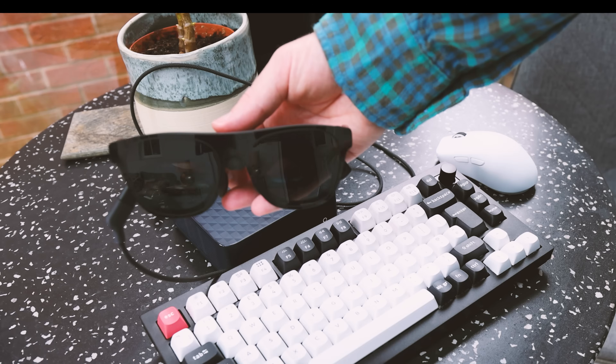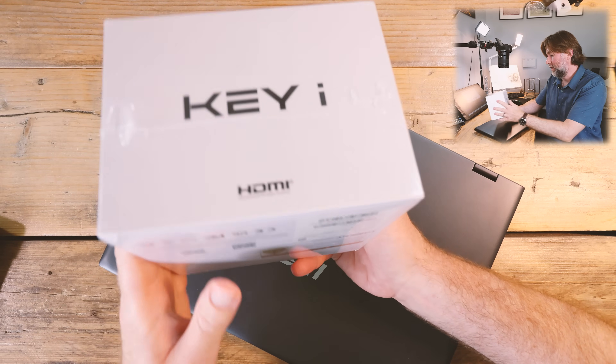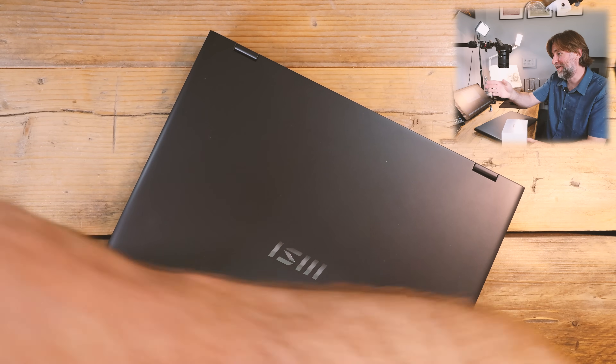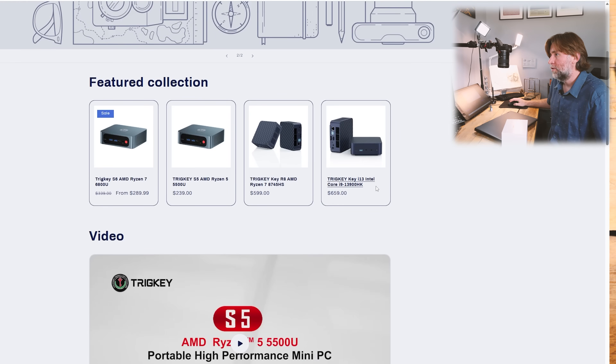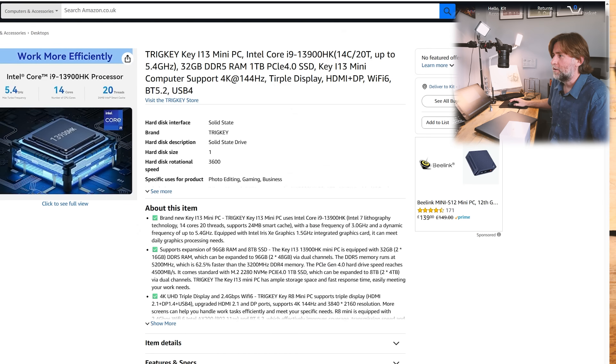That's my new desk. This is the Trigkey i13. Trigkey is a new brand, and you can tell how new they are — they're just building their website. This is literally the website builder showing you where you can put some images that slide backwards and forwards. This is the i13 which has a Core i9-13000 processor in it. Really excited to see that, and right now they are on Amazon.